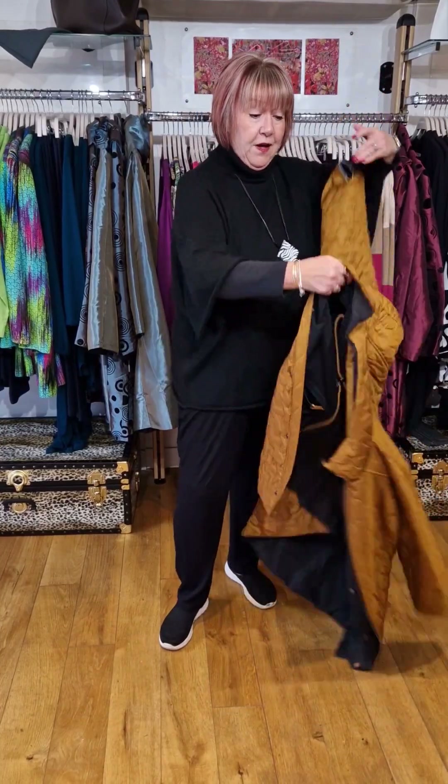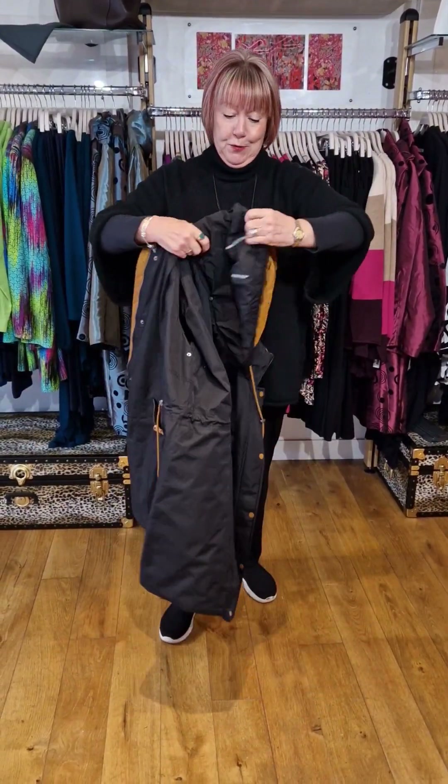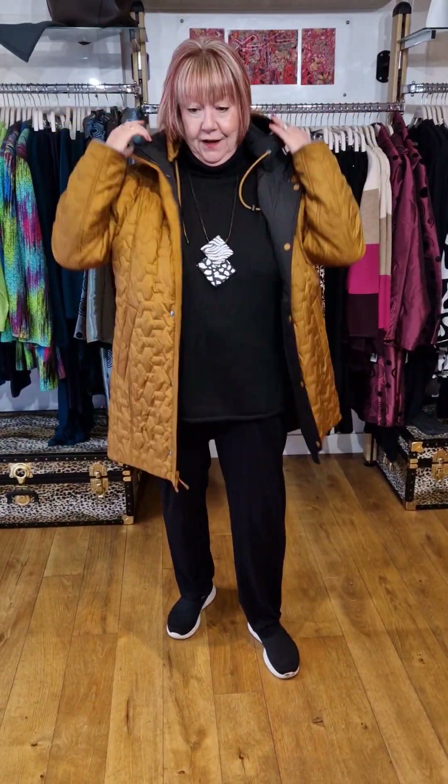Look at this — this beautiful lining converts to another look for your coat. So look at this now that I've got it on. Completely different. How fabulous is that?